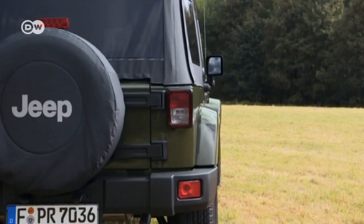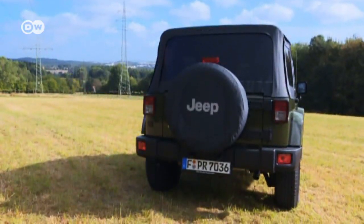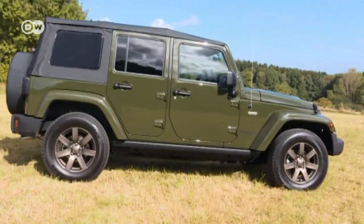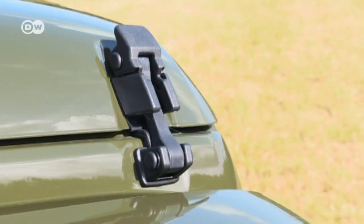The Jeep Wrangler is a classic off-road vehicle. The special model Unlimited is a longer version of the Wrangler. It has four doors and seats up to five passengers. The long version costs an additional 3,000 euros in Germany.